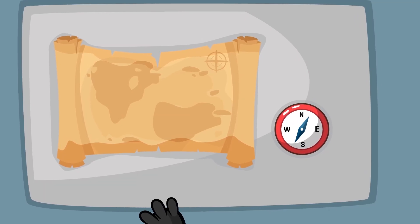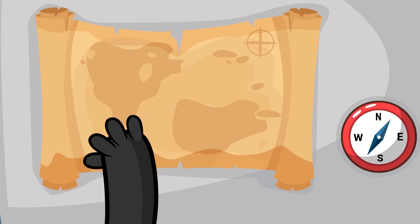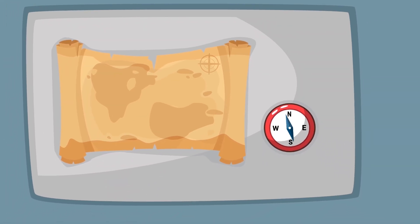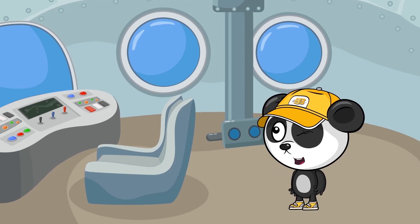Let's see! We've passed the Bermuda Triangle! Mary and a trench too! Looks like we're almost there! Hooray! We found it! A real pirate ship!